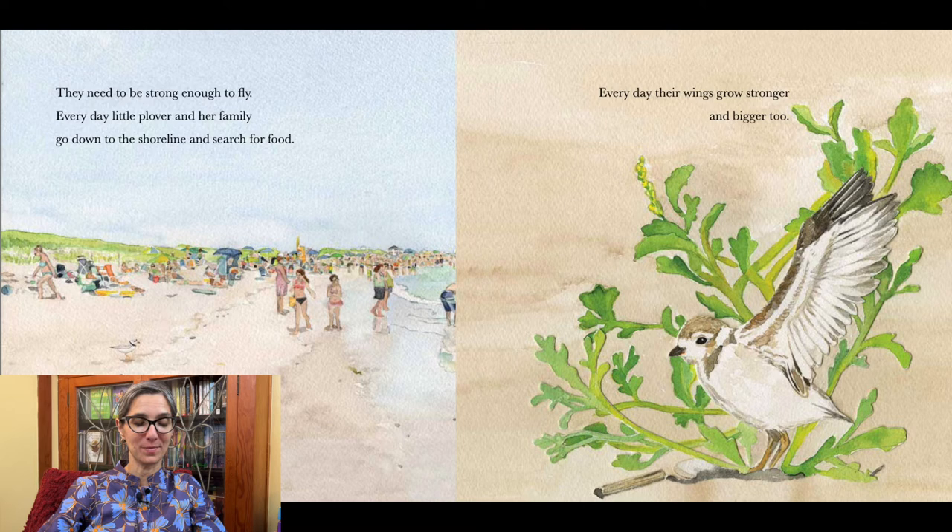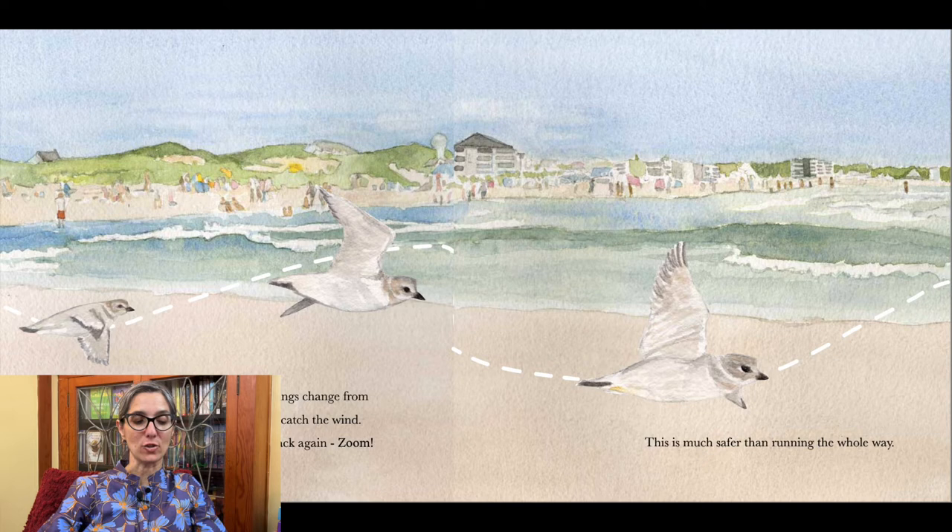Piping plovers will usually try to avoid humans, but there is not a lot of space on a busy beach. Every day their wings grow stronger and bigger too. Over a month goes by and little plover's wings change from soft down to strong flight feathers that can catch the wind. Soon she can fly to the water's edge and back again — zoom! This is much safer than running the whole way.